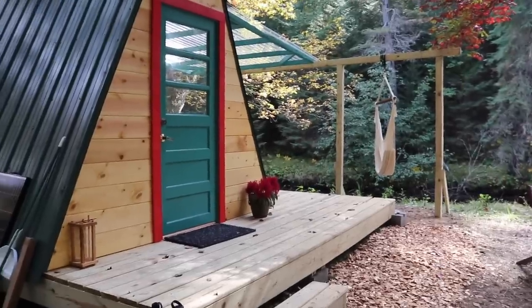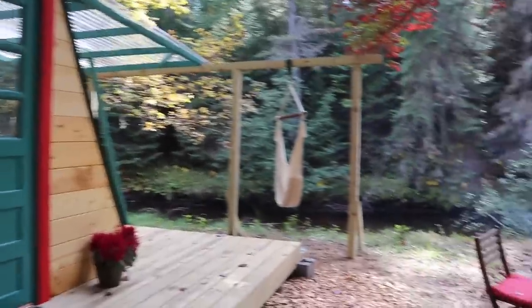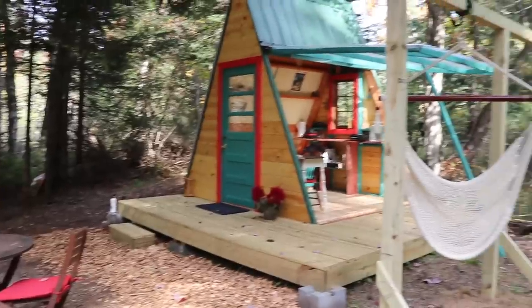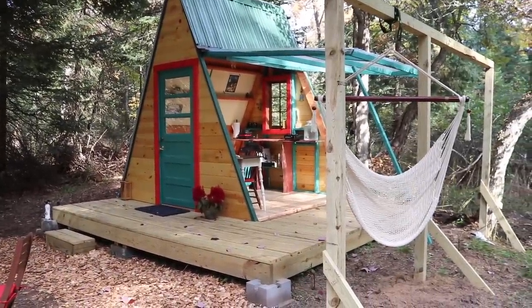I built this cabin right behind me in 23 days. It's a remote off-grid cabin. I have a little more landscaping to do, but the site turned out to be so beautiful. But there she is — the long-awaited finished project.